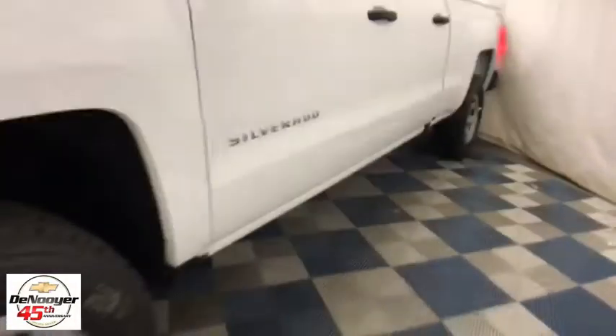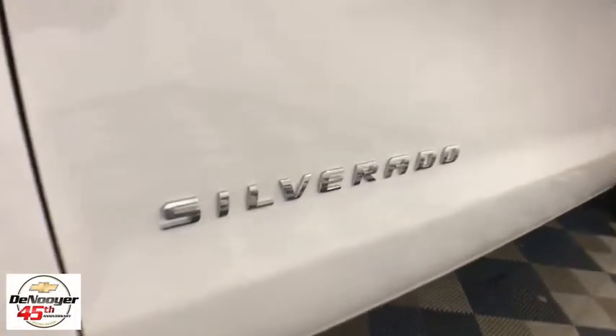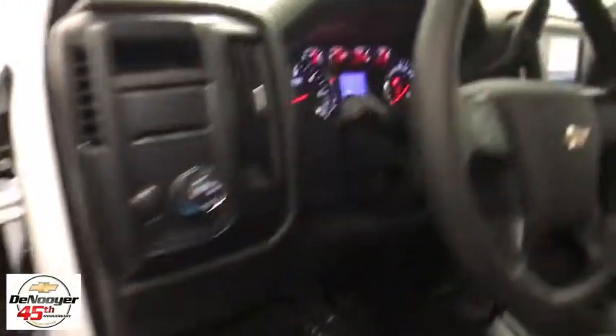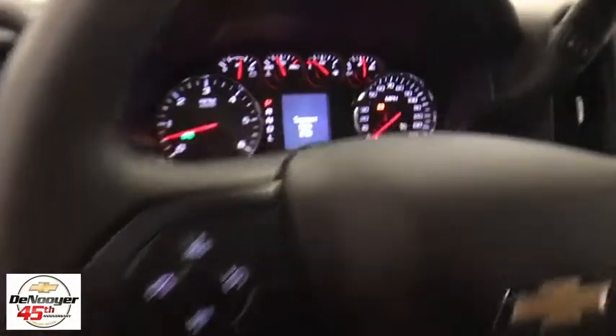Traction control, dual airbags, power steering, four-wheel disc brakes, center armrest, power windows, trip computer, electronic stability control, remote keyless entry, brake assist, overhead console, tachometer, rear view camera, front reading lamps.